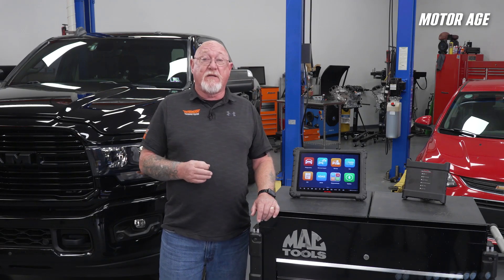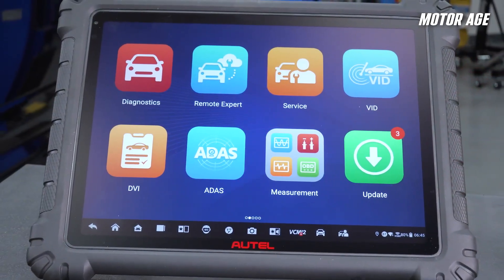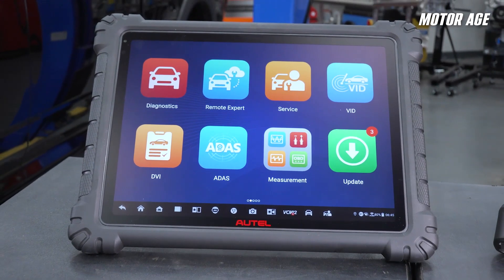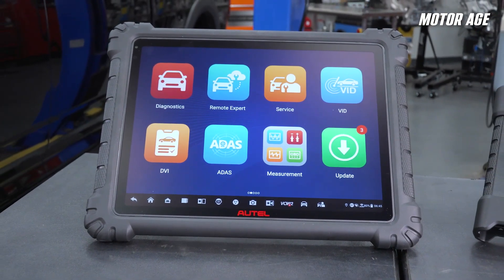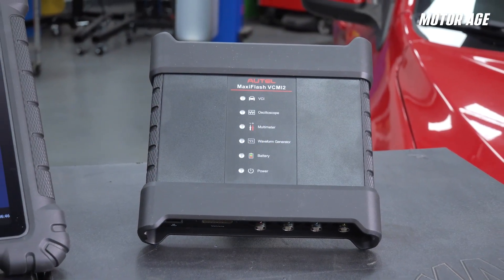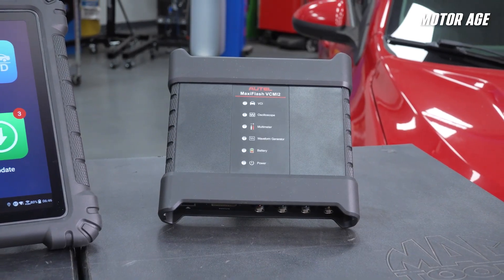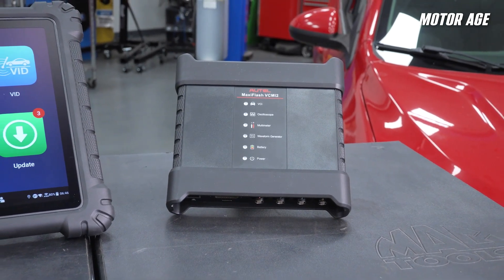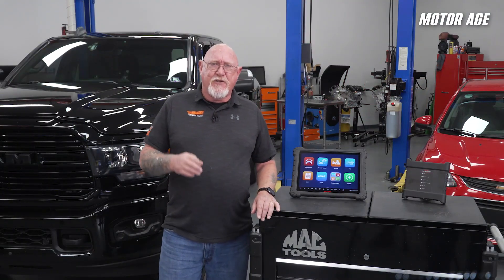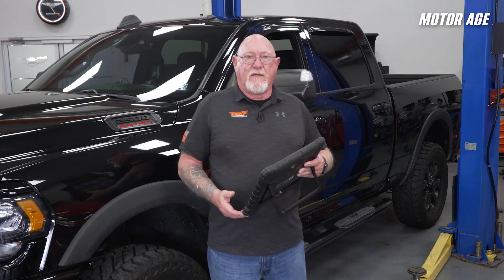Picture this: a 13.7-inch touchscreen Android tablet with a lightning-fast 2.7 gigahertz eight-core processor, 512 gigabytes of storage, and a 6-in-1 VCMI 2 interface that puts all your diagnostic tools in one place — a multimeter, a four-channel lab scope, J2534 pass-through capability, and more. It's not just a scanner; it's your all-access diagnostic pass to today's vehicles.